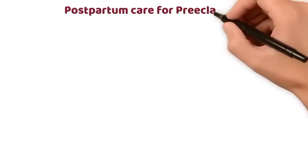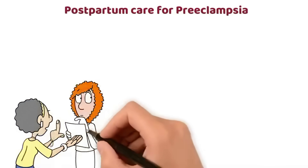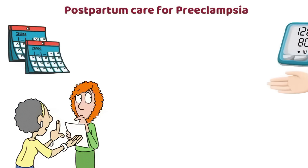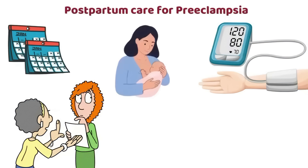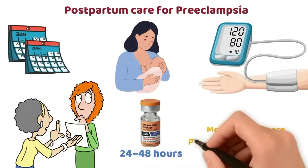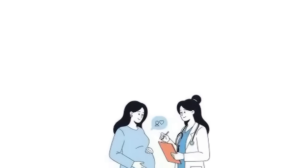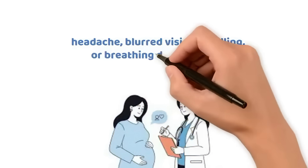Postpartum care for preeclampsia: the condition can continue or even start after birth, up to 6 weeks postpartum. Blood pressure should be monitored closely after delivery. Anti-hypertensives that are safe for breastfeeding are given if needed. Magnesium sulfate may continue for 24 to 48 hours after birth if the mother had severe preeclampsia or eclampsia. Mothers should be advised about warning symptoms such as headache, blurred vision, swelling, or breathing difficulty.